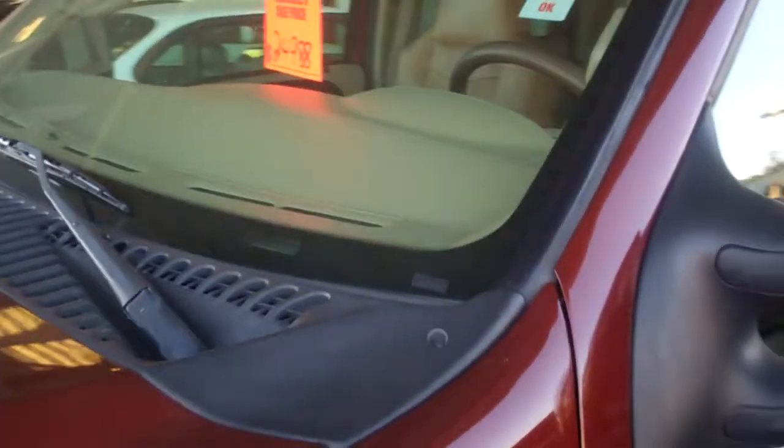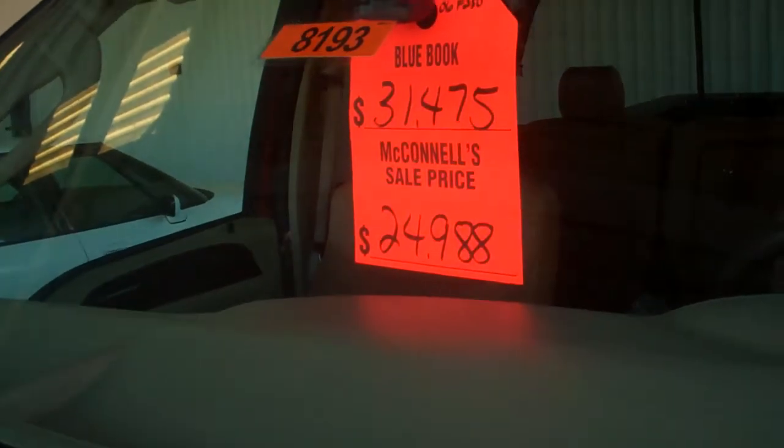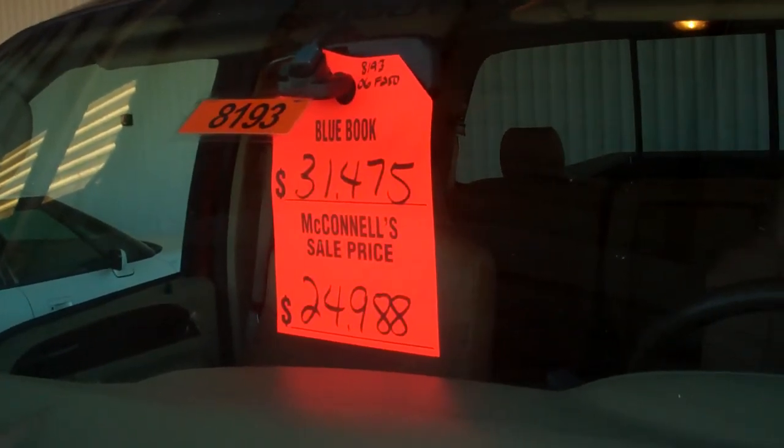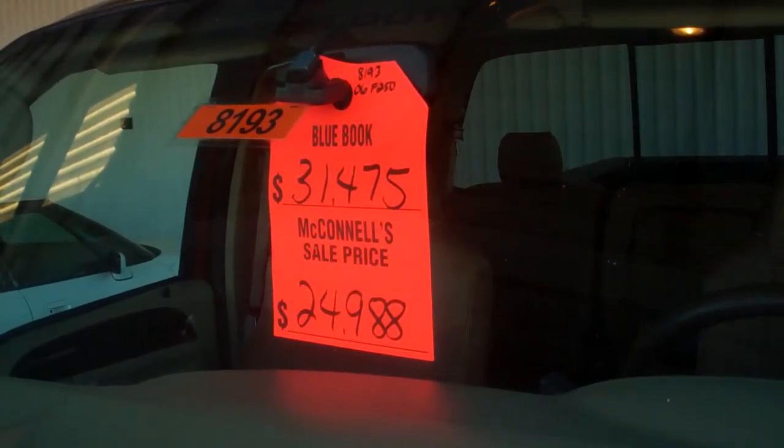Check it out again — really, really super clean 2006 Ford three-quarter-ton King Ranch edition with a special internet price of only $24,988. Please come up to Healdsburg and check it out. This is Marshall from McConnell Chevrolet in Healdsburg. Thanks, bye.